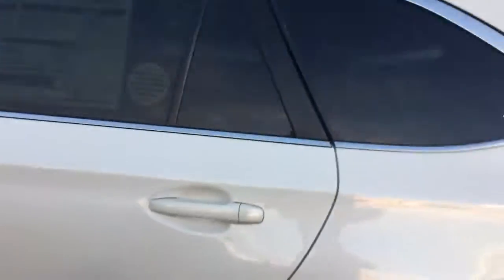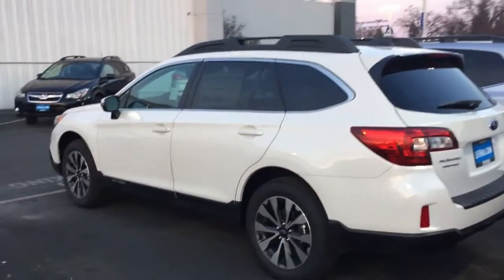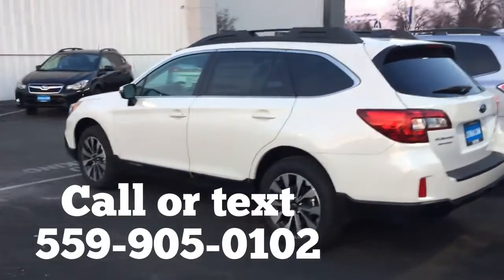And for $318 a month with about $800 due at signing, that's about the best deal on any kind of SUV you could possibly get — Subaru Outback Limited with iSight.